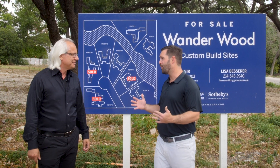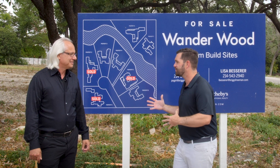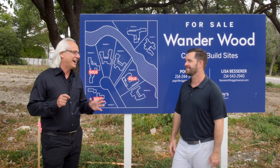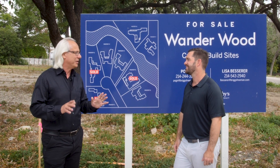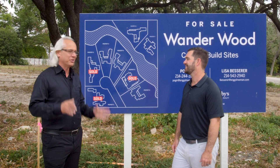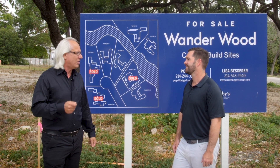We're excited to be partnering with you and Lisa Besser on this project. Tell us how many lots are sold, how many are under contract. Right away now, we're sitting with three lots sold, but number six is under contract, so that's really great news. And then we have a lot of interest on the other lots.